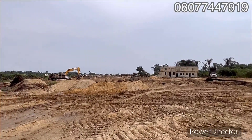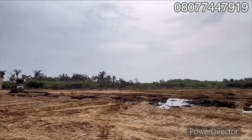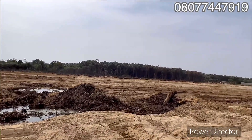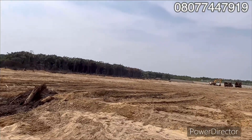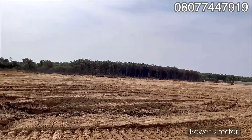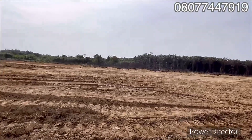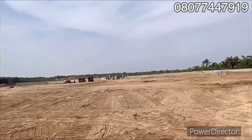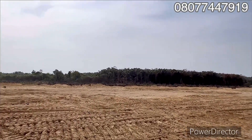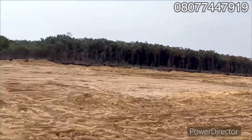The sand filling is taking place right here, and the more the development in the estate, the more the price increases — so why not invest now while it's still developing? This is the best time to key in. The price will increase on the first of March. Having a plot on the airport road means a high return on your investment.